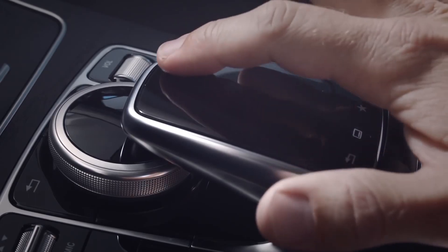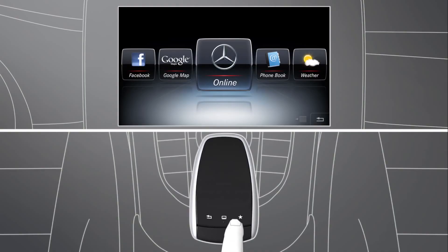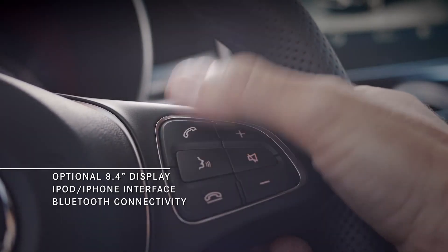This touchpad connects you to an infotainment system so smart it can read your handwriting. The media interface gives you full access to your favorite playlists, and you can connect your smartphone via Bluetooth to make or receive phone calls.